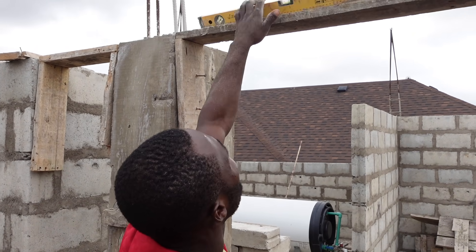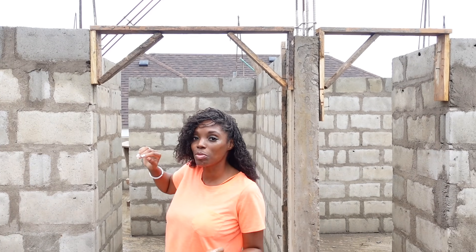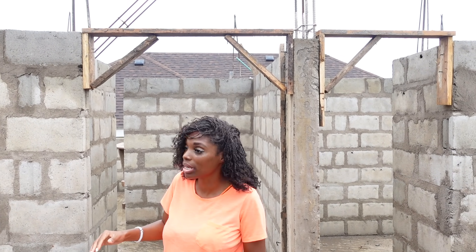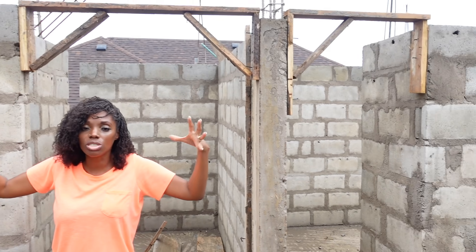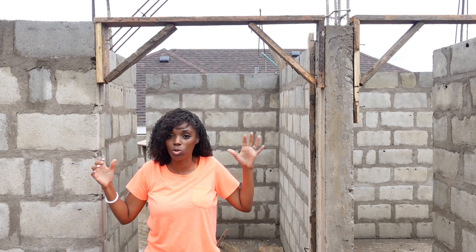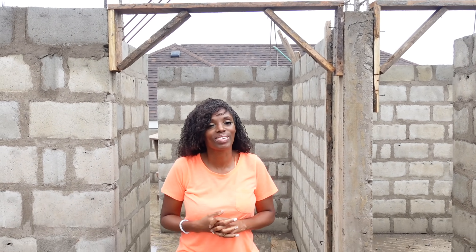Anyway, the guys have started doing the door lintels here. So just to give you a little bit of technical know-how: when you do a door lintel, some people think you should do a lintel all the way around the building to get strength, but you don't necessarily need to do that. If you want to cut costs, you can have the lintel cast so that it extends about a block and a half on either side of the opening to reinforce the strength. Anywhere there's an opening, that's where you have a weakness, so having the lintel go a bit further across at either end provides more strength. That's a little cost-cutting tip for you!